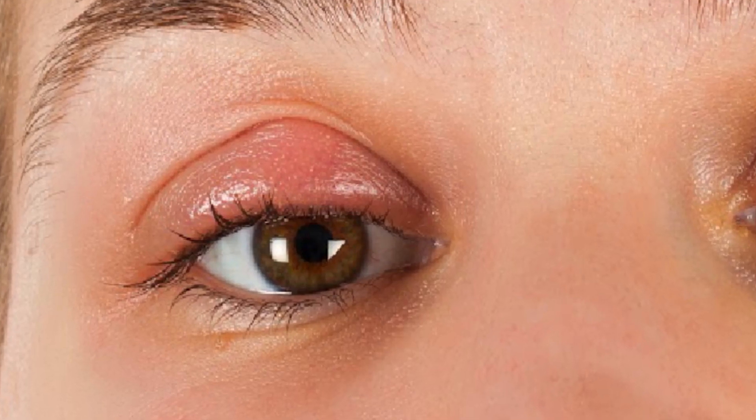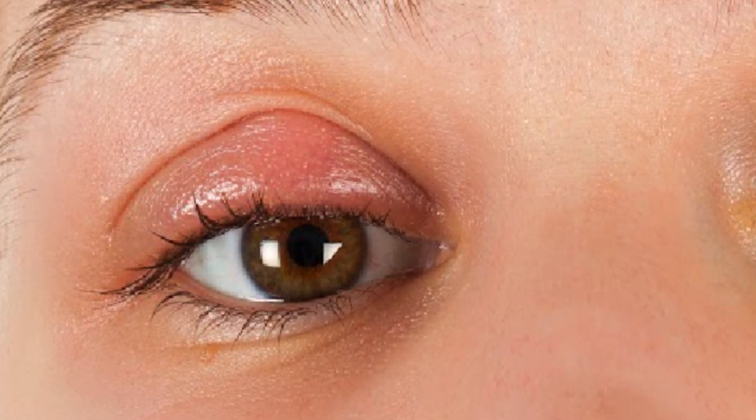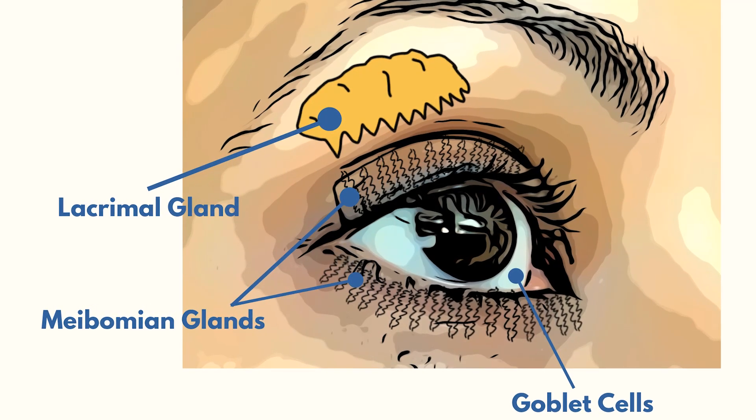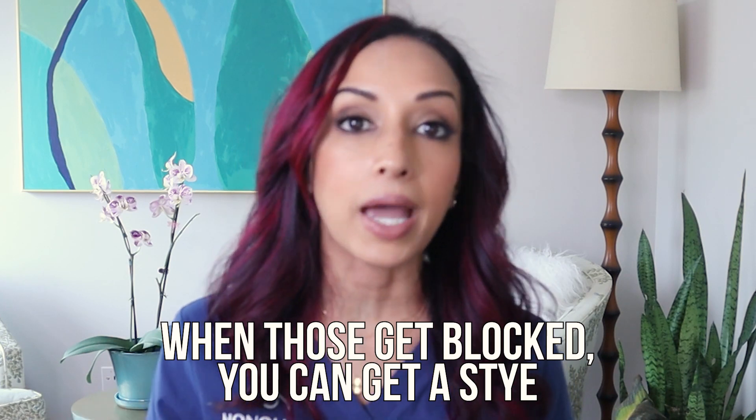The other kind of stye is called an internal hordeolum. All along the eyelid margin, you have something called meibomian glands — you have about 30 to 40 of them. They exit near the lash follicle but they're a little bit more on the internal aspect of the eyelid. When those get blocked, you can also get a stye. There is some debate about what a stye is because it's not really a medical term — we say chalazion or hordeolum — and that determines which type of oil gland is blocked.